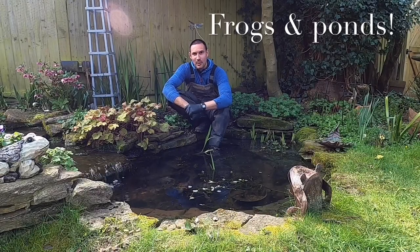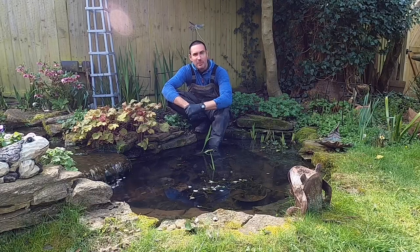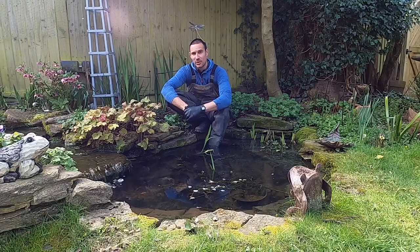Hello, Ed here from Crystal Clear Aquatics. Today I'm going to talk about snakes. I can see you squirming in your seats — don't worry, I'm talking about frog spawn. Spring is that time of the year when frogs, if you're lucky, are spawning in the pond.